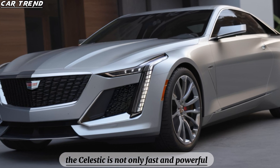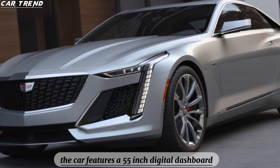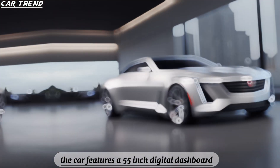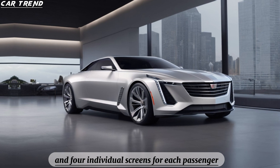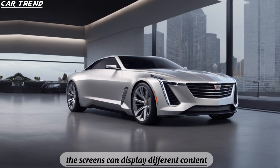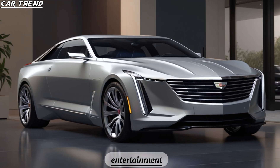The Celestiq is not only fast and powerful but also technologically advanced and luxurious. The car features a 55-inch digital dashboard that spans the entire width of the cabin and four individual screens for each passenger. The screens can display different content such as navigation, entertainment, or climate control.